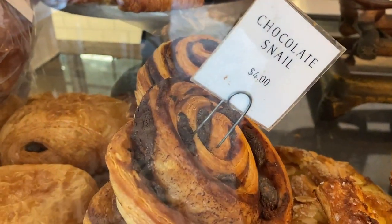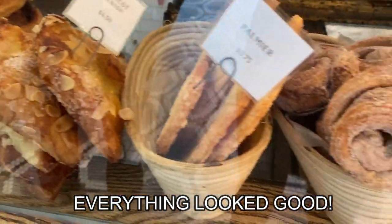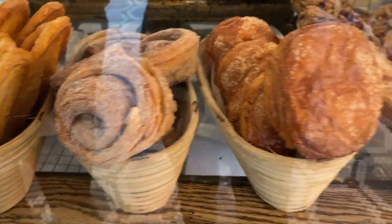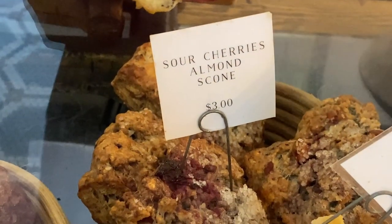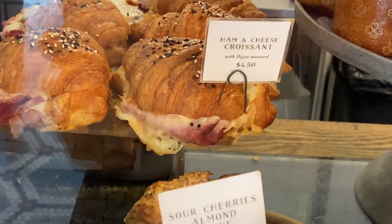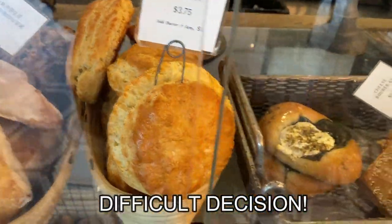A chocolate snail — that's no escargot! These danishes, look at these cinnamony things. Sour, sour cherry almond scone — that's pretty different. That ham and cheese croissant looks delicious. These are nice American biscuits, buttermilk biscuits.